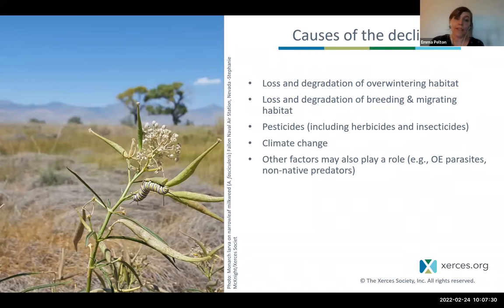Climate change is making this harder, but we don't think it's the primary reason for the huge decline — which is good news, because it means the things we can do tomorrow to change habitat quantity, habitat quality, and pesticide use are actionable while we continue to tackle climate change. Other factors may play a role but are less important relative to these main factors.